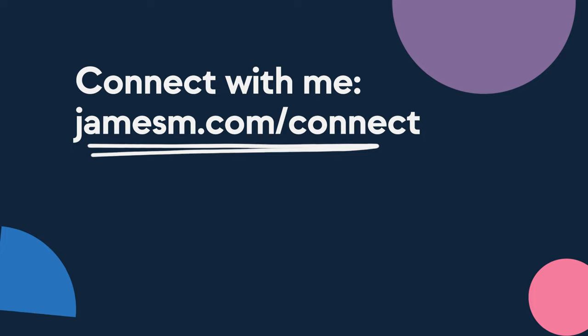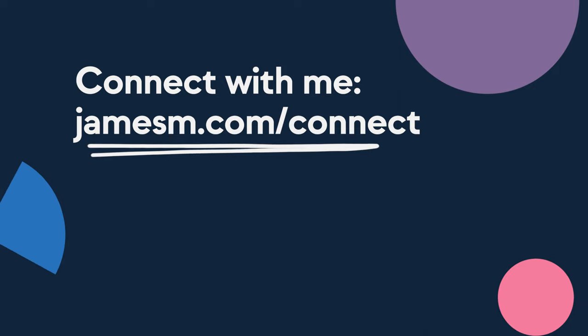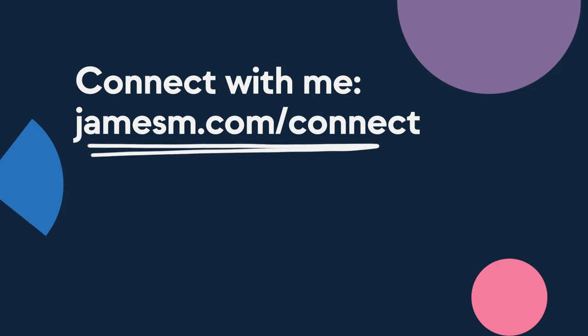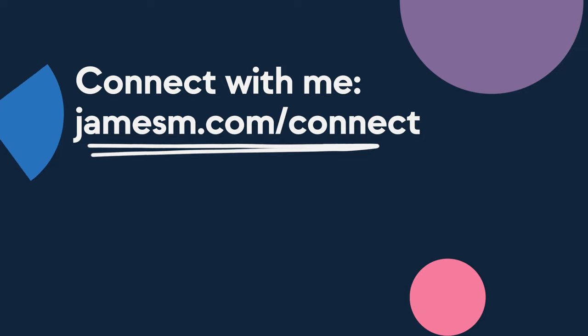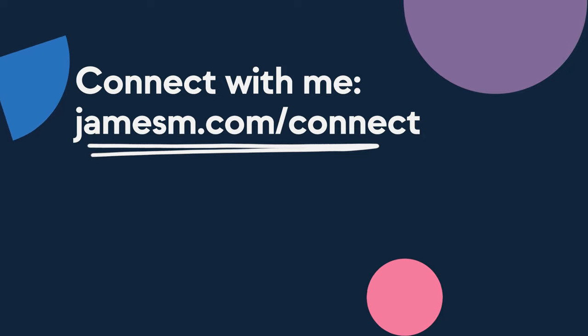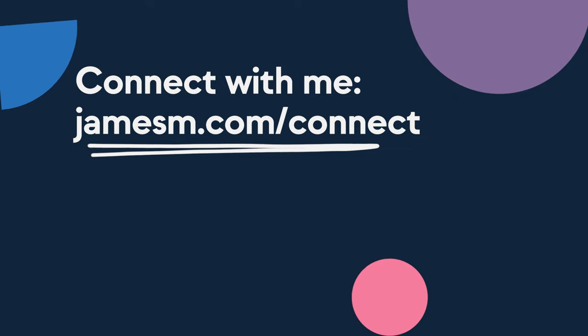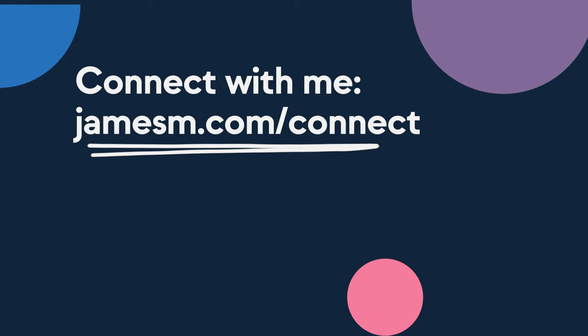Hey, before you go, let's connect on LinkedIn — I'm always posting interesting content like this over on my LinkedIn channel. Go to jamesm.com/connect, click on LinkedIn, send me a connection request. Once we're connected, send me a message saying you came over from this video and I'll send you some cool things for free. Head to jamesm.com/connect and I'll see you over there.